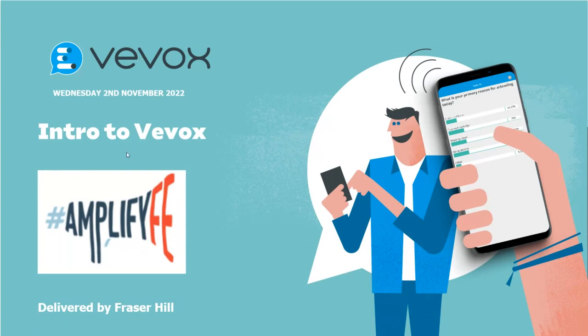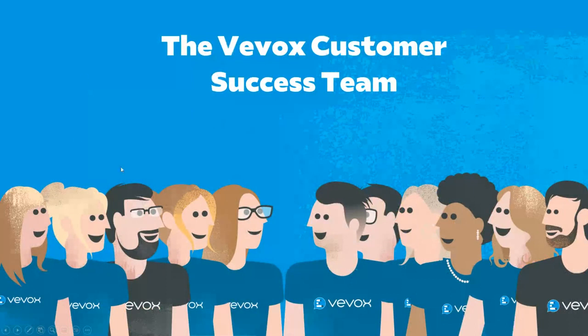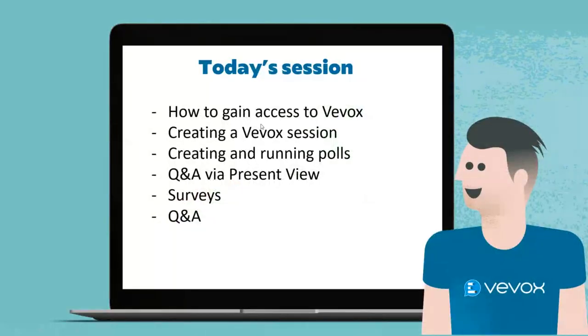I've got a presentation here initially before we look at the practical bits. Just to introduce the wider customer success team at VVOX: I'm working in the education team, but we also have a business, commercial, and SME team. Our job in the customer success team is to make running VVOX as smooth and seamless as possible through training sessions, engagement sessions like today, and general support.